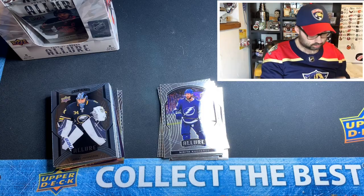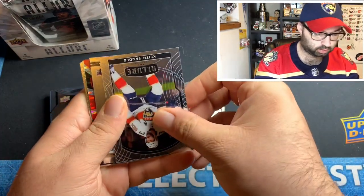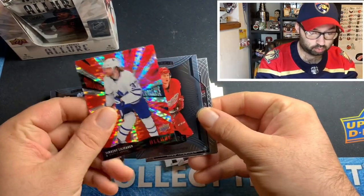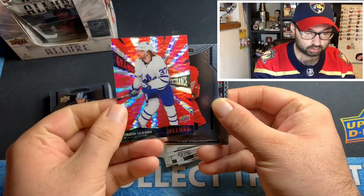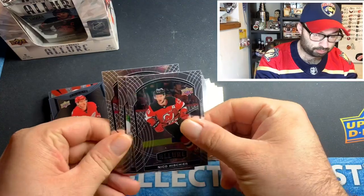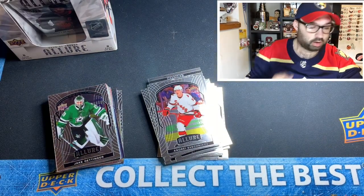No thick card in this one, so no jersey. We got a Dylan Strome, a Keith Andal, a Artemi Panarin, Timothy Lilligren grand entrance — these are the red parallels which are really cool looking, got that nice shimmer. Got a short print of Gustav Lindstrom which I'm super happy about, a Nico Hischier, Jake Oettinger rookie who's been doing pretty good for the Dallas Stars, and Andrei Svechnikov base.